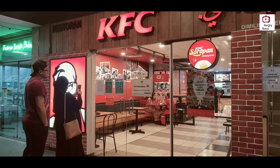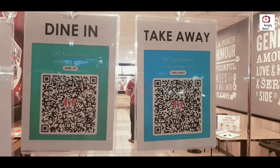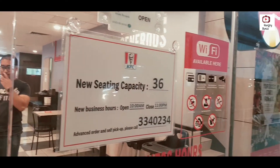Before entering the place, we should scan the QR code in the BruHealth app. We already put a video about the BruHealth app — if you need it, please check the link in the description box.